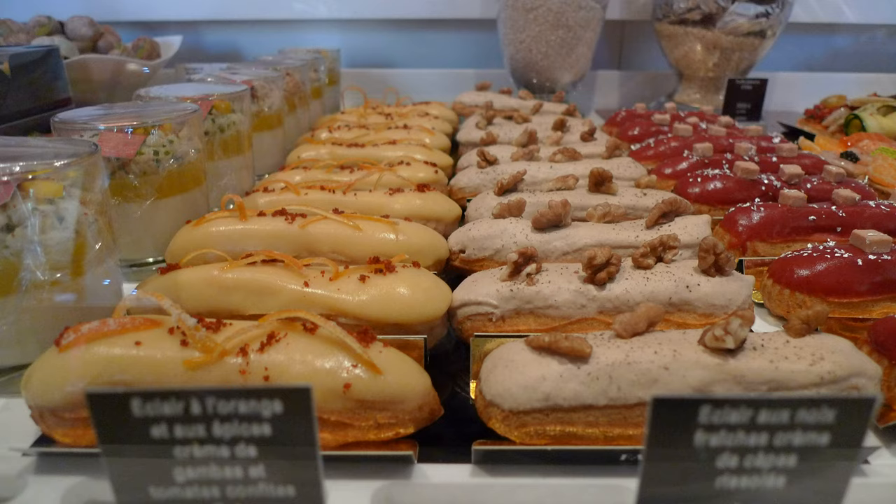An éclair is an oblong pastry made with choux dough, filled with a cream and topped with chocolate icing. The dough, which is the same as that used for profiteroles, is typically piped into an oblong shape with a pastry bag and baked until it is crisp and hollow inside.